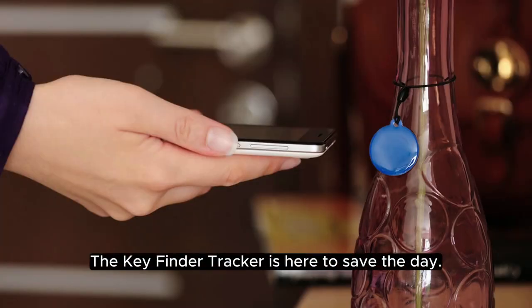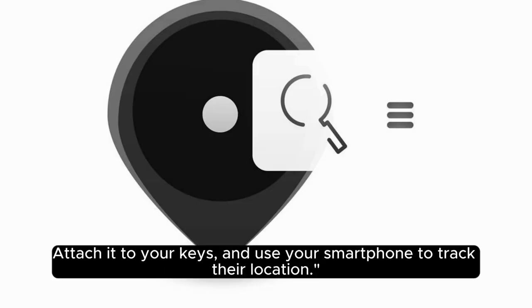7. Key Finder Tracker. Tired of losing your keys? The Key Finder Tracker is here to save the day. Attach it to your keys and use your smartphone to track their location.